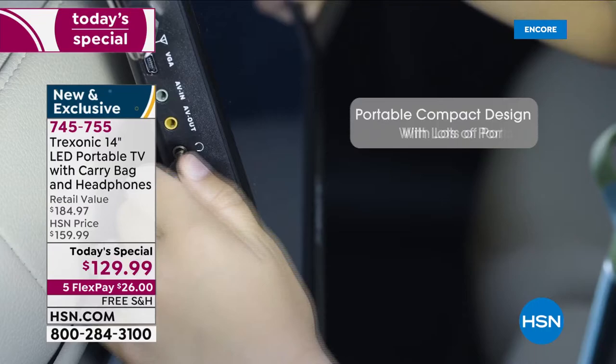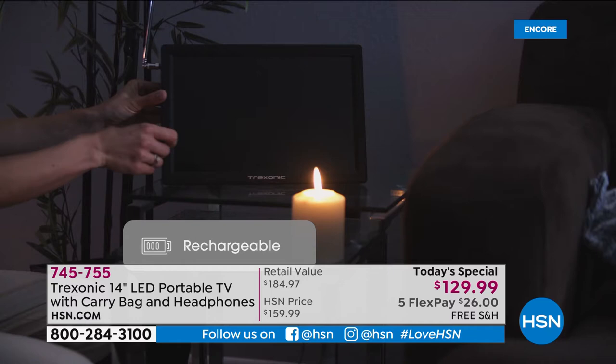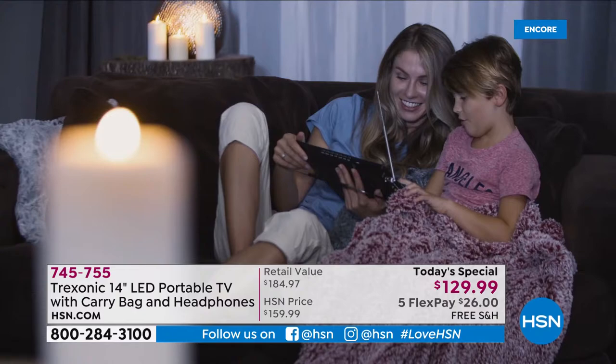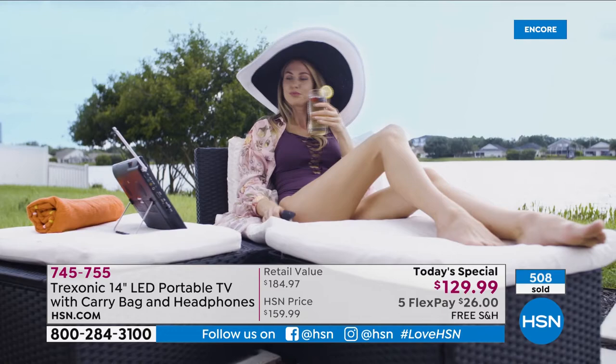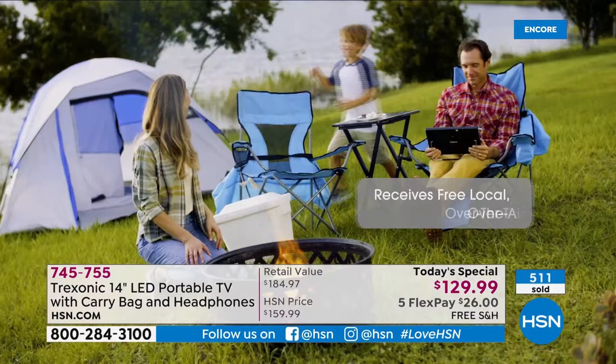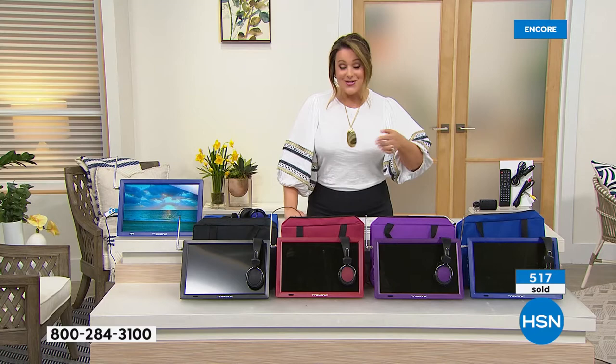There are so many times my family is all in the same room and I'm watching HSN. Now I can do that without disturbing anyone. Remember, for the first time ever as a Today's Special, we're sending you the 14-inch LED portable TV, the carry case, and the over-ear headphones — everything color-matched. You also get a remote control, just like your large TV, so you can sit in your rocking chair and change channels without getting up.